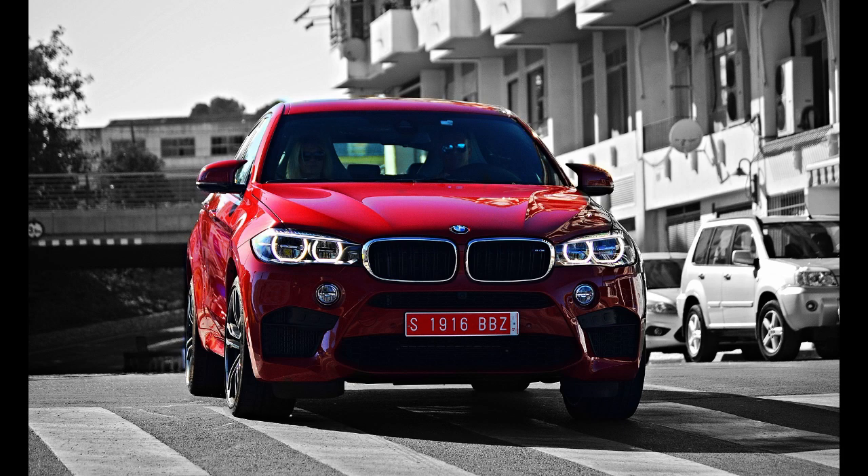The BMW X6 is a mid-size luxury crossover SUV by German automaker BMW. The BMW X6 is the originator of the Sports Activity Coupe (SAC), referencing its sloping rear roof design. It combines the attributes of an SUV — high ground clearance, all-wheel drive and all-weather ability, large wheels and tires — with the stance of a coupe, styling featuring a sloping roof.